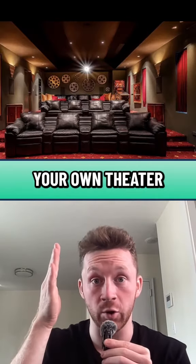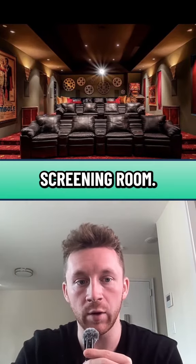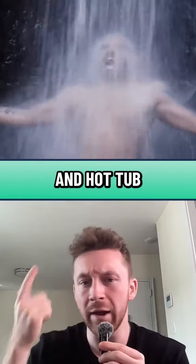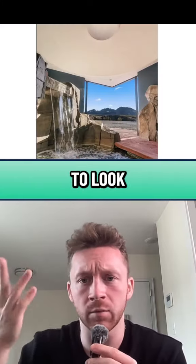And you have your own theater here — it's like a legit screening room. I don't even know what this area is, it's like a spa spot. You got your own waterfall and view and hot tub or pool or something to look at the view.